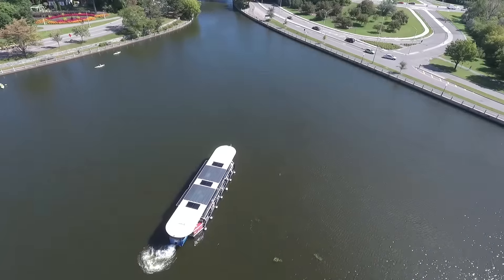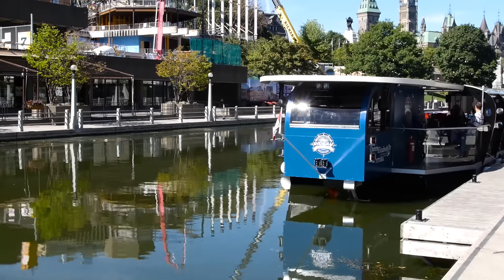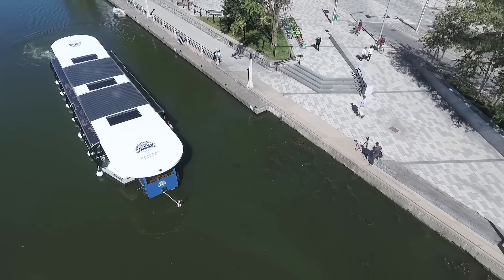The side thrusters are mounted at the bow and at the stern and they retract, so they go up and down. When we are underway, they are up so they don't create any drag for us. And then when we need them, we just simply put them down and they're good to go.